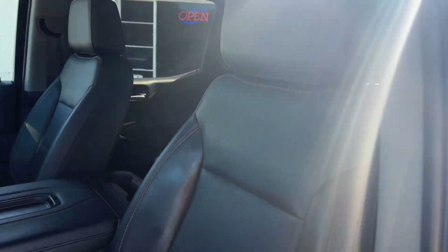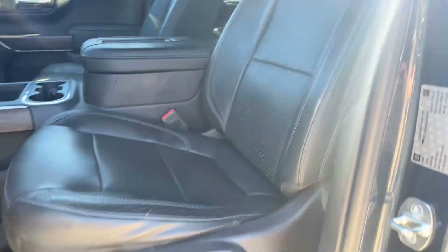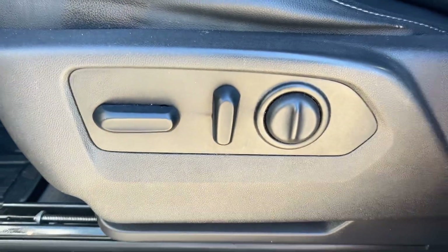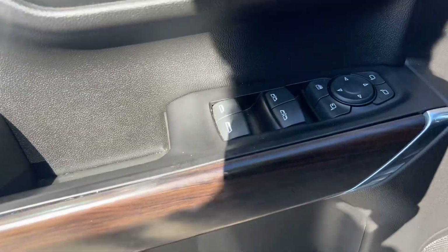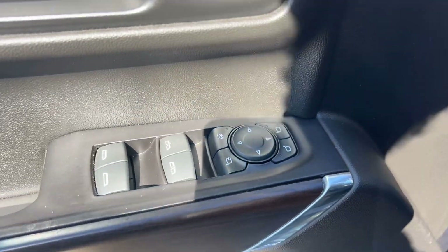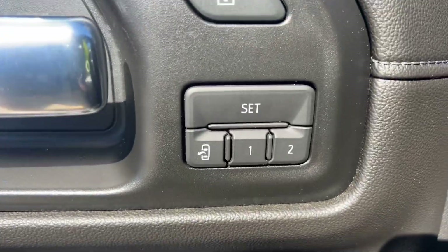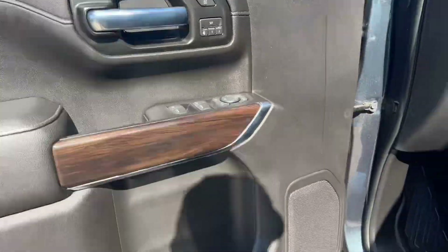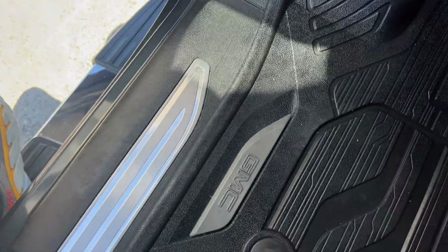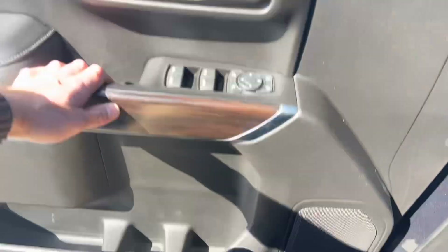Starting here on the driver's side, we've got nice black leather seats powered for both the driver and the passenger side. Taking a look at the door, we've got a little cubby compartment down here as well as your power window, lock and mirror controls, and memory seats with three different settings. We'll use this nice step ladder here because it is a little bit of a bigger truck. We've also got these nice heavy-duty rubber floor mats here.